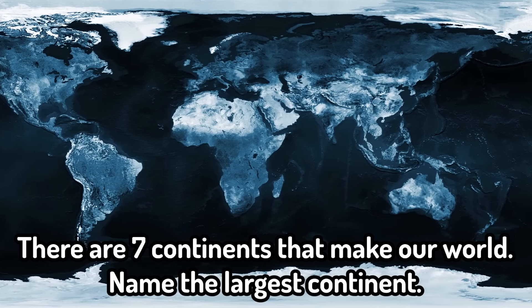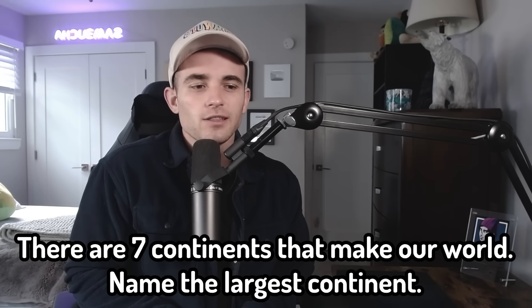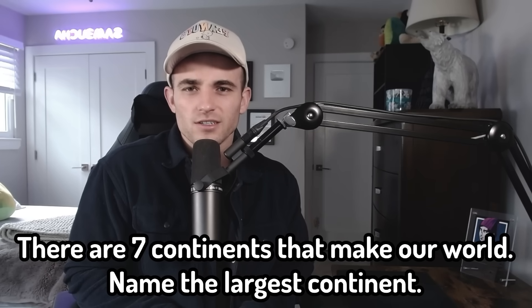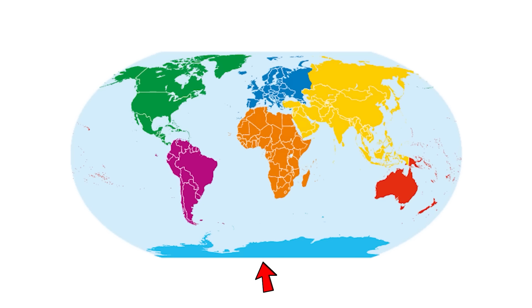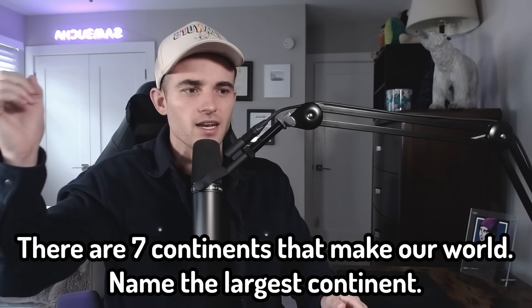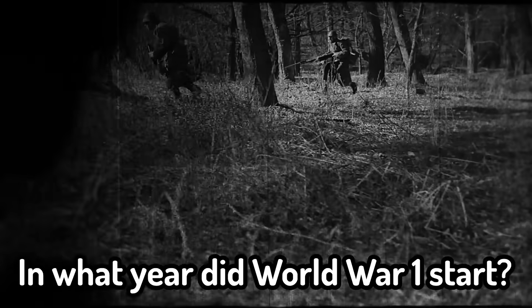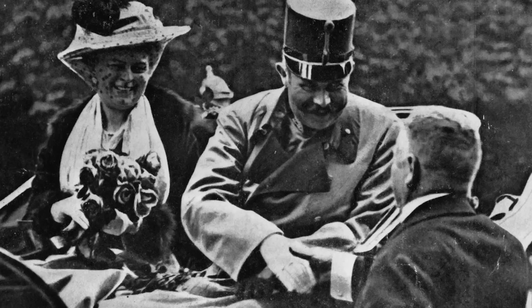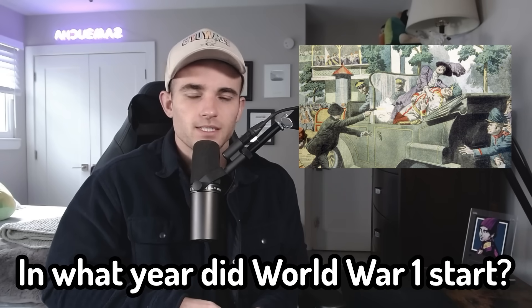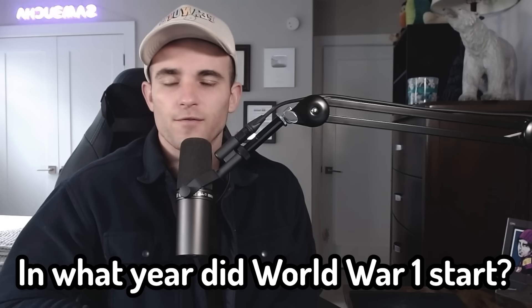There are seven continents that make our world — name the largest continent. The largest continent by a very long stretch is Asia. A lot of people think it's Antarctica because the Mercator projection stretches out the continents on the poles, but Antarctica is actually one of the smaller continents and isn't even the size of central Africa. And that's right. Time for history: in what year did World War I start? World War I started in 1914 when Archduke Franz Ferdinand was assassinated, and that supposedly immediately started the war.